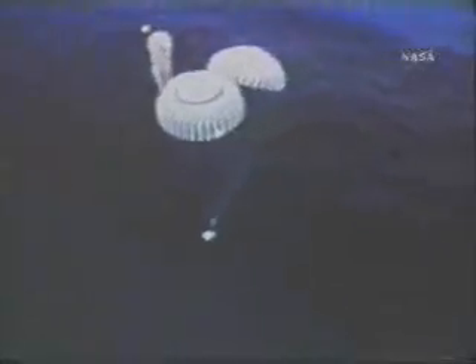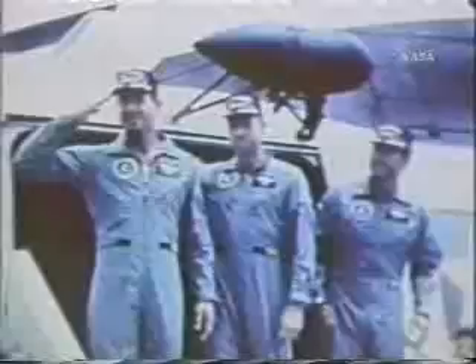Even after returning to Endeavour, the crew continued to break new ground. They launched the first satellite from a manned spacecraft, and Al Worden became the first person to perform EVA in deep space. His spacewalk lasted 38 minutes as he retrieved film from cameras located outside the spacecraft. The mission ended on August 7, 1971. The splashdown was rougher than normal due to a failed parachute, but the crew was in high spirits as they wouldn't be entering quarantine as previous astronauts had.